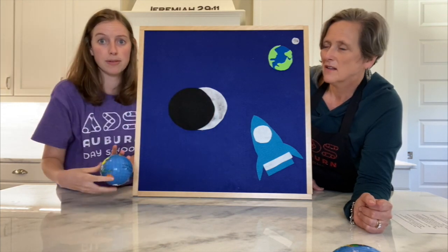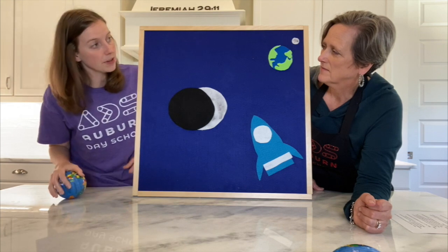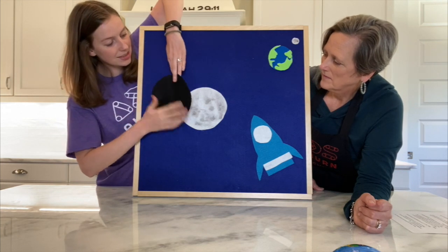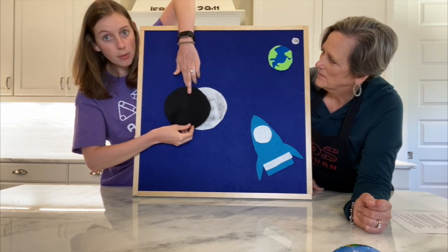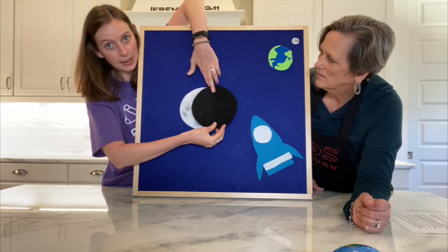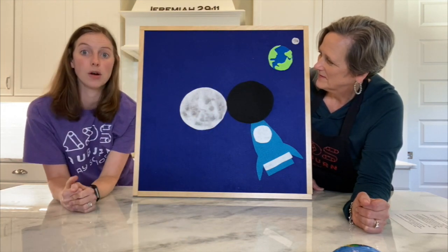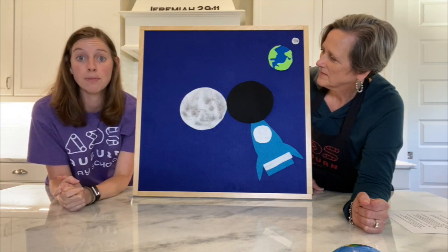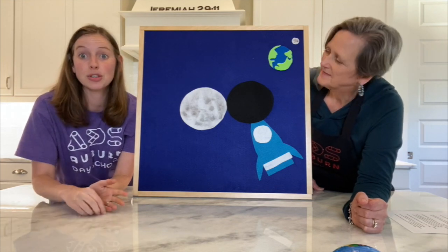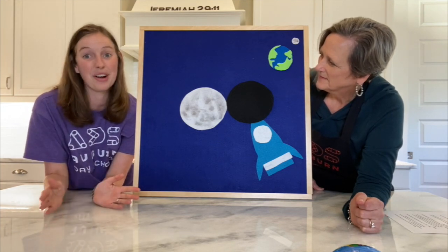Sometimes the moon looks like a different shape — but it stays a sphere the whole time. When you see that dark spot and it looks like the moon is a different shape, it actually means that the Earth is blocking the rays from the sun, making a shadow on the moon. The shadow kind of looks like it moves — for a day you might see the whole moon, and then it might slowly start to cover a little bit more until you don't see the moon at all because the Earth is blocking it completely. Then you get to see a little bit come back until you can see the whole moon again and it starts over. That's called the phases of the moon.